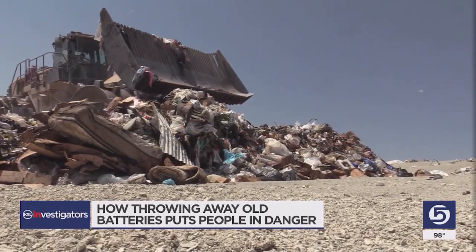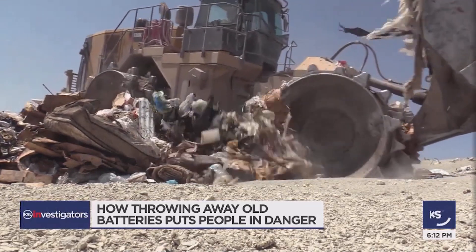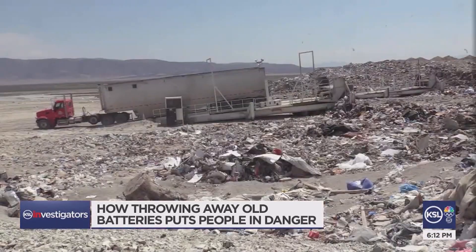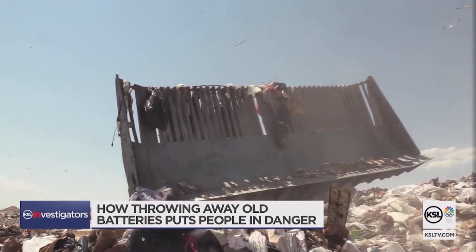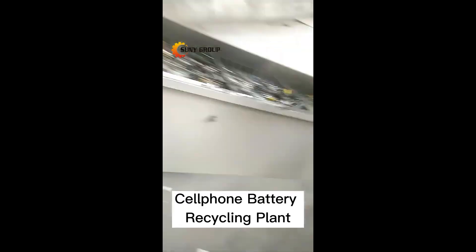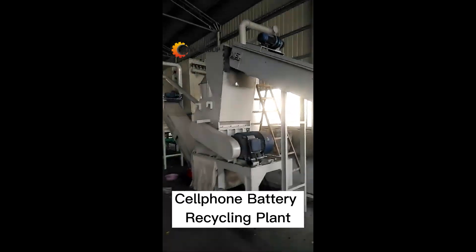Number eight: the disposal of these batteries poses a threat to the climate. Though these batteries contain less toxic waste than other kinds of batteries, a study from Australia found that 98.3% of lithium batteries end up in landfills. Some have criticized their use in RC cars and other hobbyist applications as being wasteful and environmentally harmful, as they may need to be replaced more frequently than other types of batteries.